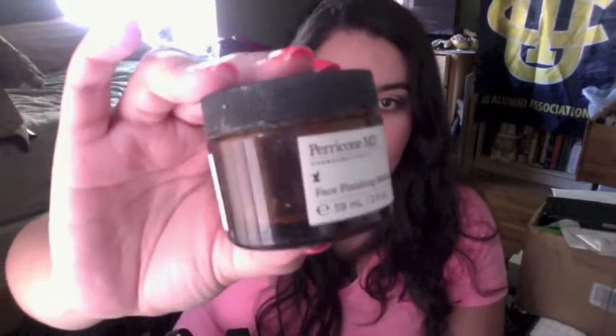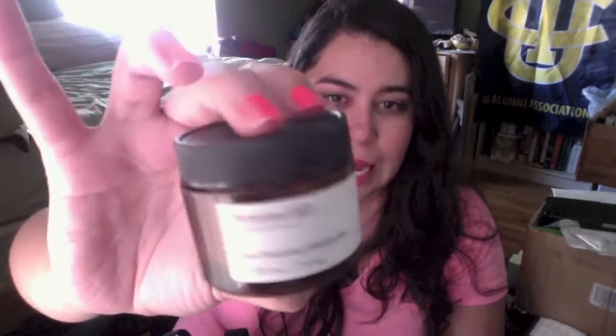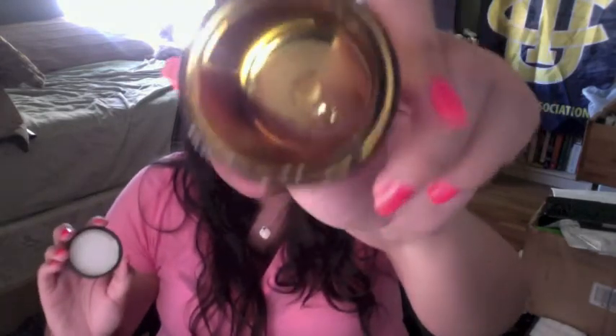Dr. Perricone Face Finishing Moisturizer — I was gifted this by my mom for Christmas last year. I used that up and it's a great moisturizer. I really like it for when my skin is dry — my skin always felt very moisturized and just healthy when I used it. But it's like 90 bucks to repurchase. I don't have that kind of money, so I'll stick to my Velocity ones.